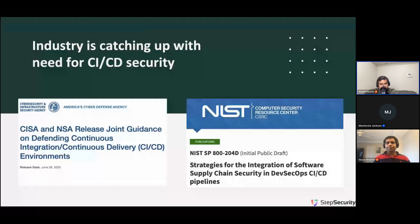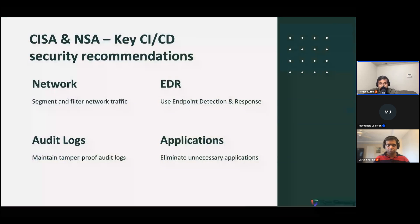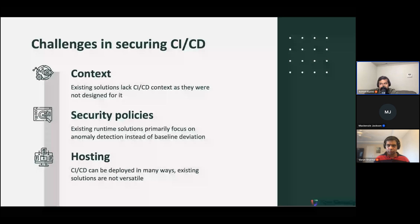Let's look at what CISA specifically recommends. CISA recommends that the CI/CD network must be segmented and all traffic coming into or going out of CI/CD must be filtered. They recommend using endpoint detection and response (EDR) tools in CI/CD. To assist with investigations and forensics, CISA recommends maintaining tamper-proof audit logs. And finally, to reduce the CI/CD attack surface, CISA recommends eliminating unnecessary applications from CI/CD.